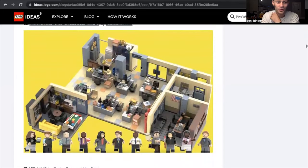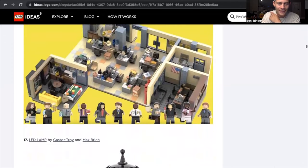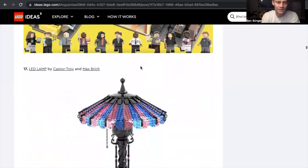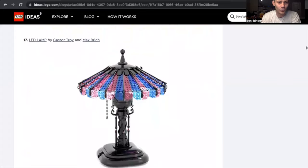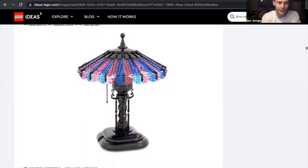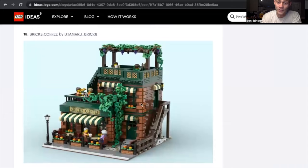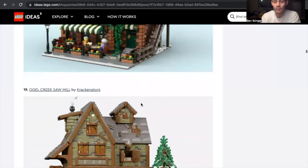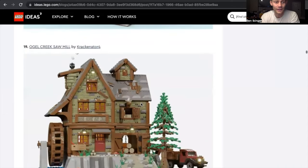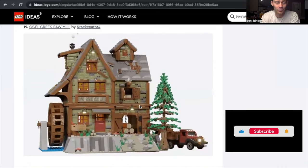Brooklyn Nine-Nine — cool, cool, cool. Big fan. Jake and Amy Peralta action! I'd need to talk to Brick Artisan to get that made into a floor for the sitcom tower, but I do like it. LED Lamp — I like the different colors. Bricks Coffee by Unimaru Brick 8 — that would be one I would purchase for the Lego City. We're big Lego City people; we have a large city and greenery area. If you haven't checked our channel, please check it out.